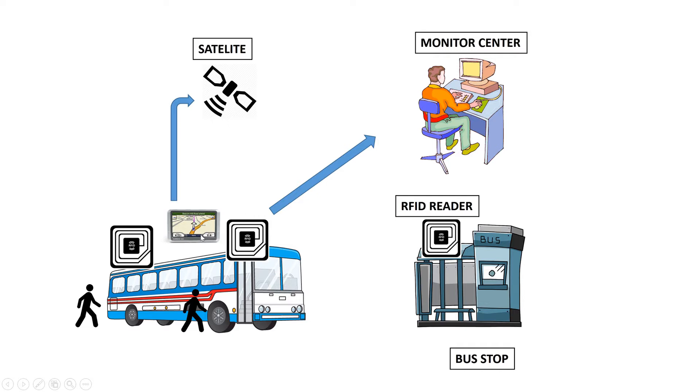There's also a GPS in the vehicle. Data such as the time and the weather are all retrieved from the satellite.